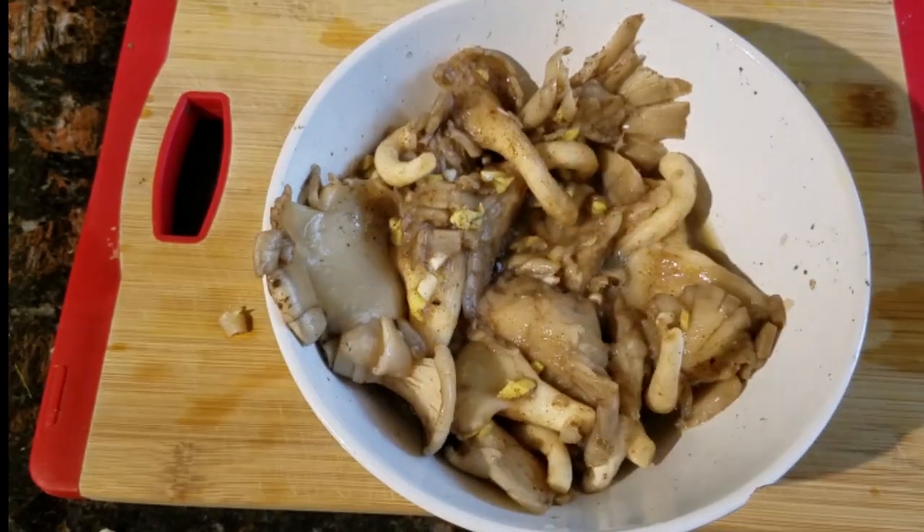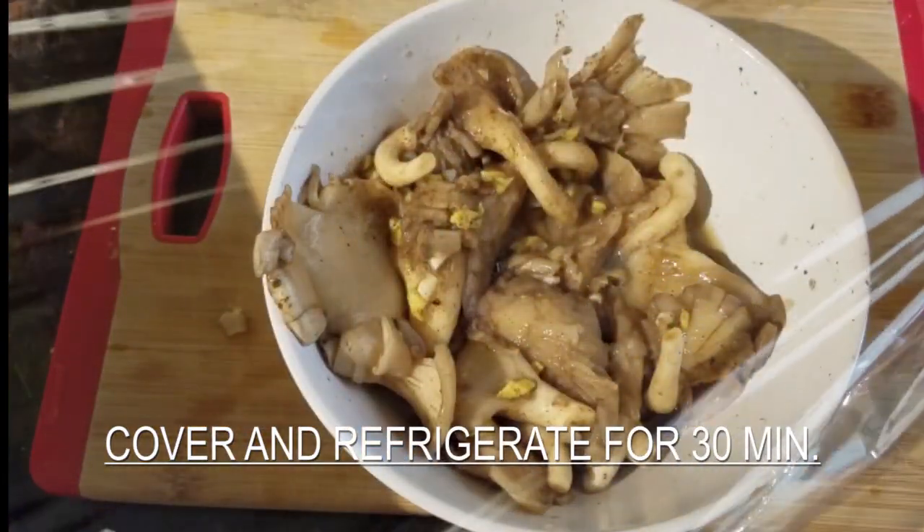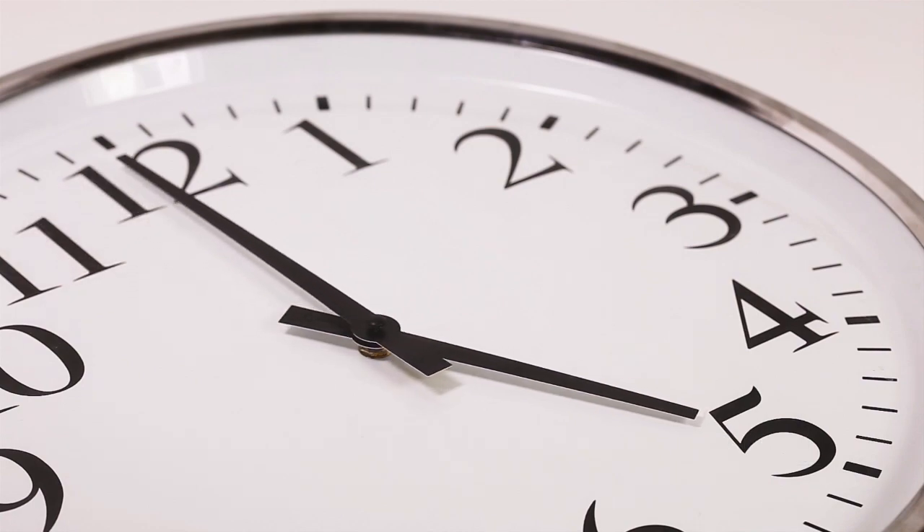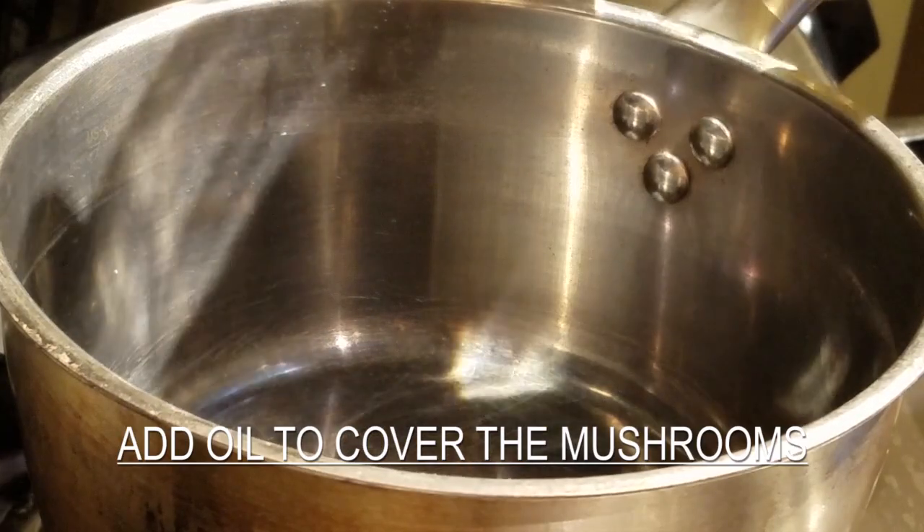Now let's cover and put in the fridge for 30 minutes. It's so important to marinate the mushrooms so that you will have a wonderful taste.